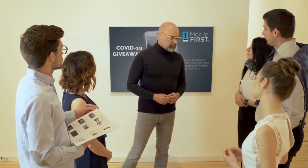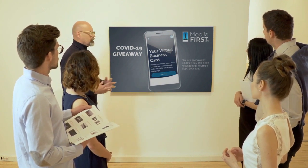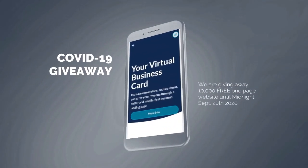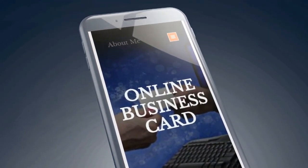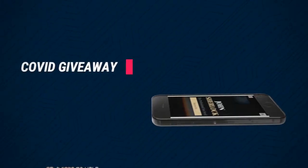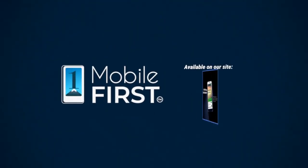Mobile First Canada is all about helping create a one-page website for free, so anyone can easily build their own one-page website without spending a penny and avoid financial loss in bad times like now. Our COVID-19 giveaway is available until midnight September 20th, 2020. Want a free one-page website? Get your revenues stabilized and convert threats into opportunities. Visit mobilefirst.ca.